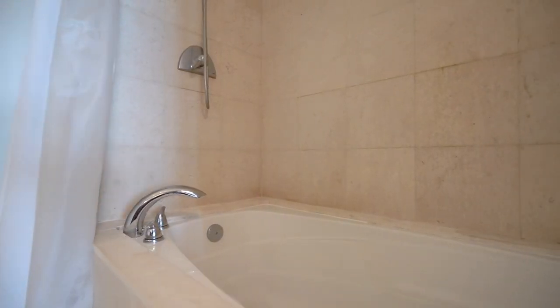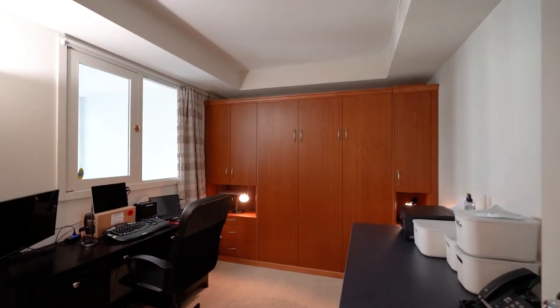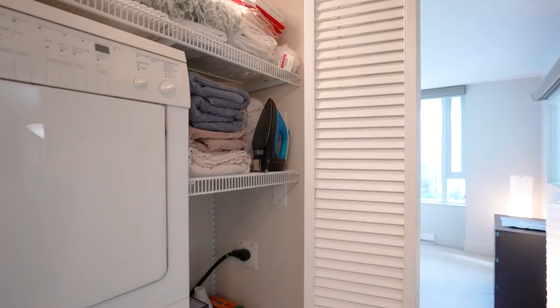The second bedroom has a Murphy bed that will stay and is currently used as an office, with a facility video to follow.